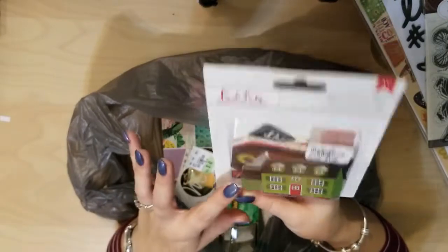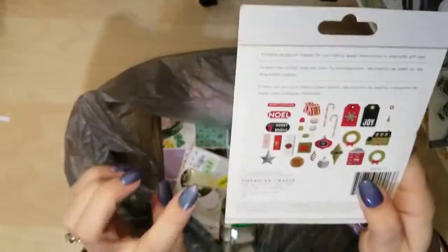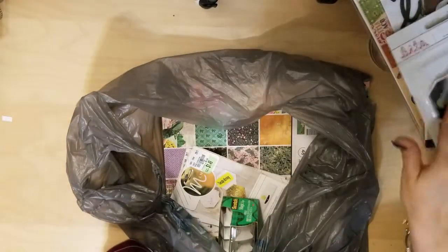Some Joyful Holiday Bits — just a little ephemera pack. It's got Noel, Merry and Bright, candy canes, little tags, some houses — just cute little Christmas decor.